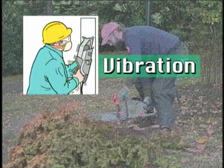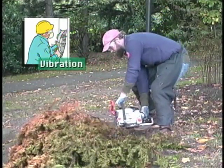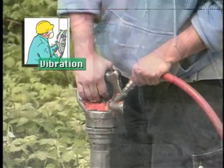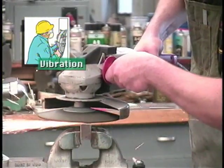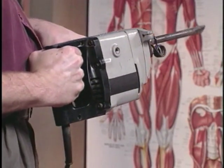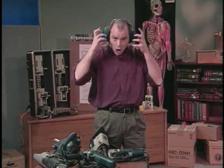Power tools can transmit vibration to the hands and arms. Not surprisingly, this has a number of effects on the body. If you're exposed to enough vibration, it can cause damage to the nerves and blood vessels in your hands and arms. Vibration also tends to make the muscles tighten up. The tighter you grip the tool, the more vibration gets transmitted to your hands and arms, making injury more likely to occur.